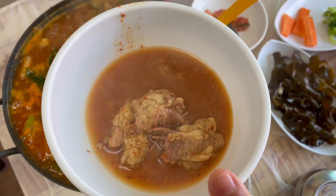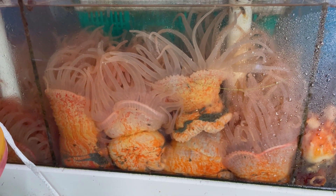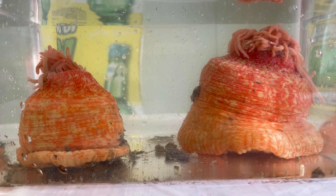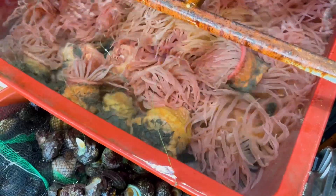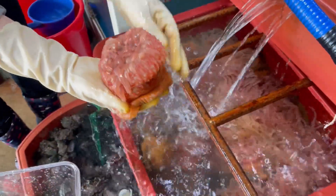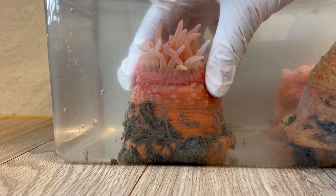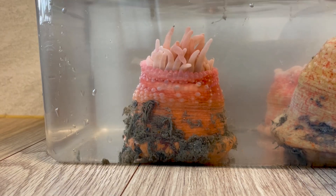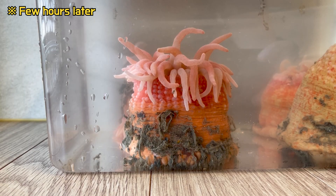In a moment, I'll try the anemone soup. First, to learn more about sea anemones, let's observe one closely. While in the water, the sea anemone extends its tentacles outward. But when taken out of the water, it retracts all of its tentacles. It hides its tentacles inside its body when it senses a threat. If you put it back into the water and wait, the tentacles come out again.